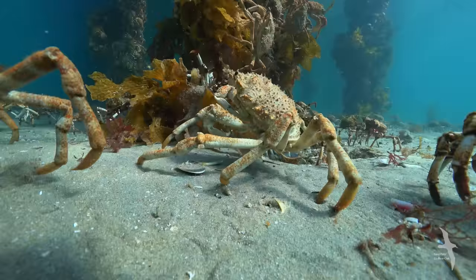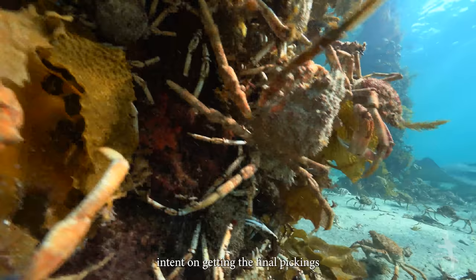As the number of molting crabs declines, the frenzy of feeding rays continues, intent on getting the final pickings.